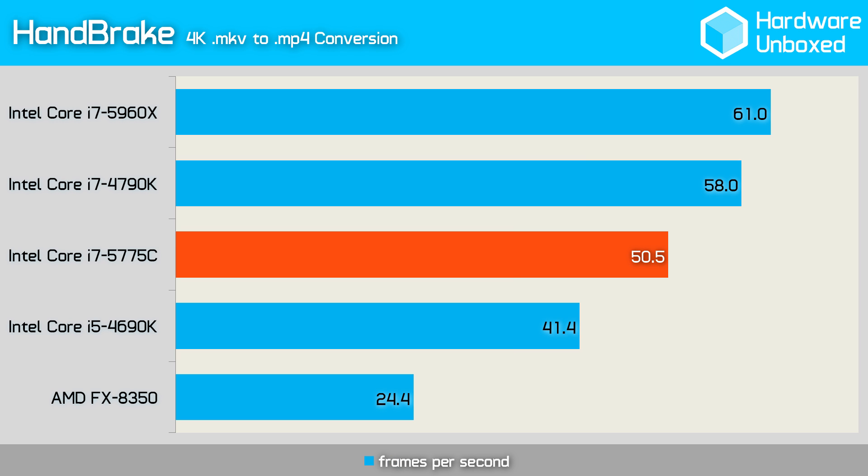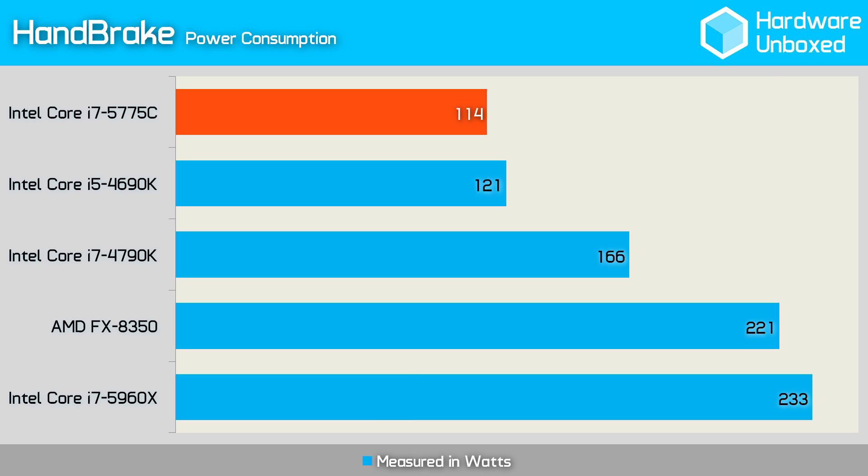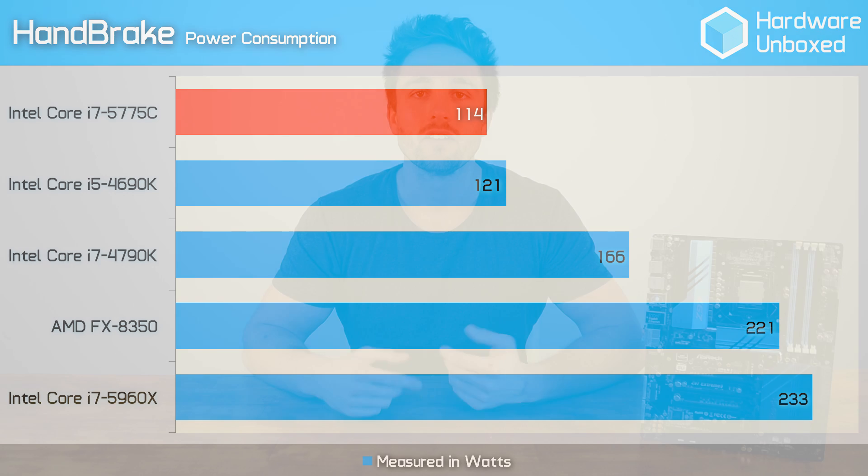We used Handbrake to test encoding performance, and the 5775C recorded an average of 50.5 frames per second, compared to the 4790K which managed 58 frames per second — just shy of 13% more. Power consumption is where we see the 5775C shine. During our Handbrake encoding test, it used just 114 watts compared to the 166 watts consumed by the 4790K, translating to a saving of over 31%.